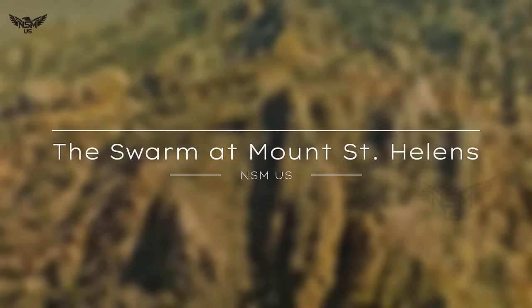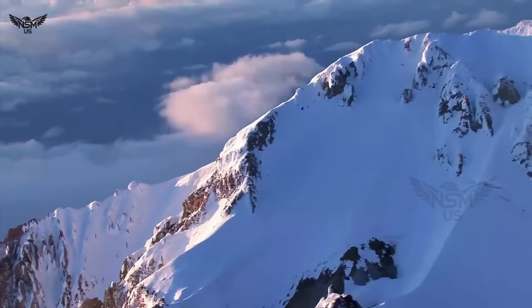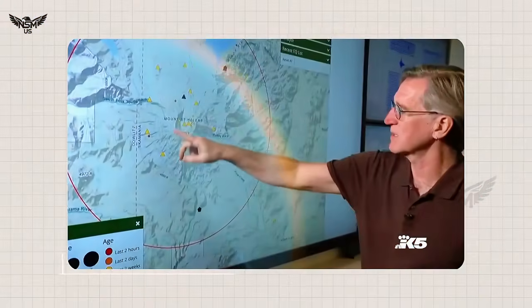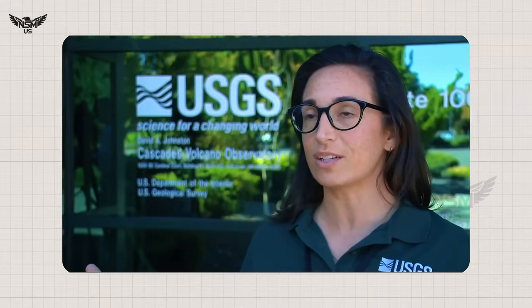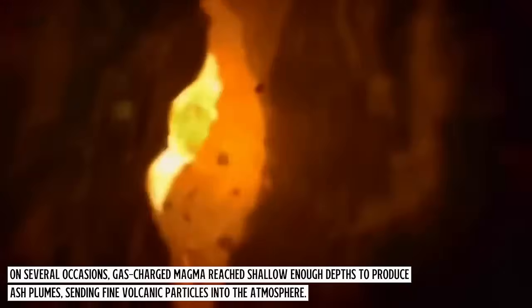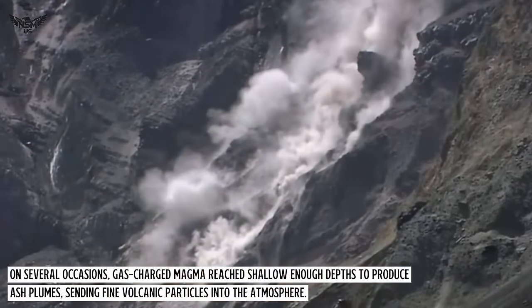The Swarm at Mount St. Helens. On the western flank of the Cascade Range, Mount St. Helens has been restless. Over the past month, seismic stations recorded hundreds of earthquakes, ranging from tiny microquakes to noticeable magnitude 3 tremors. These quakes cluster at depths of 2 to 10 kilometers, suggesting movement of magma or hot fluids within the volcanic edifice. On several occasions, gas-charged magma reached shallow enough depths to produce ash plumes, sending fine volcanic particles into the atmosphere.